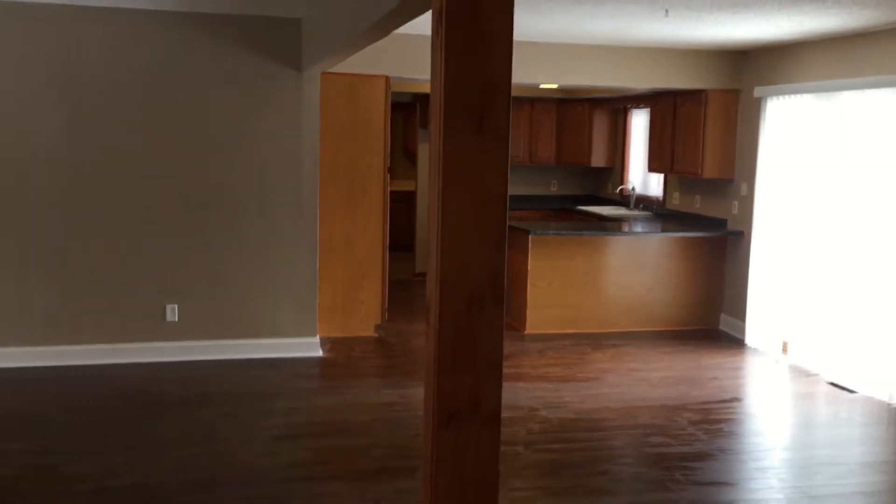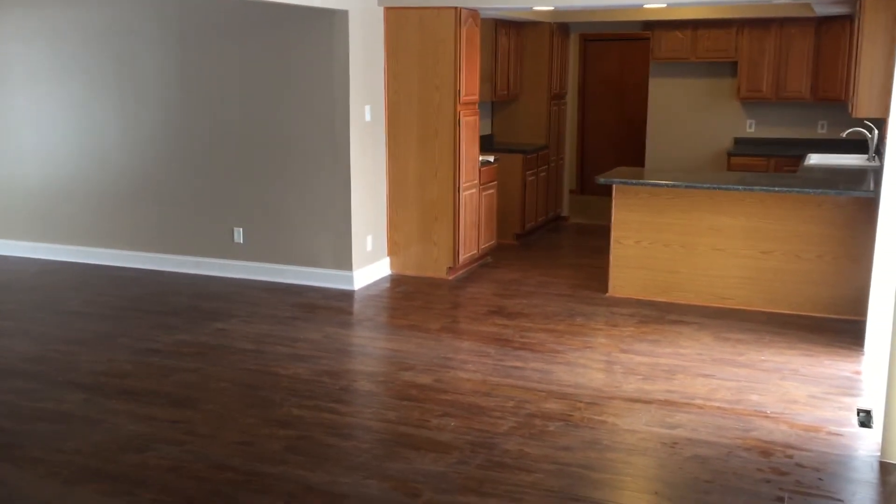And that is pretty much it for Anita. Really, this is where we kind of added the value — this is all open, all new laminate, nice open space. Now they can do whatever they want here, and then they move in. And that's it for Anita.